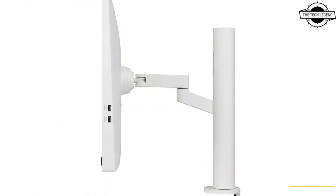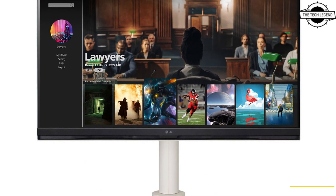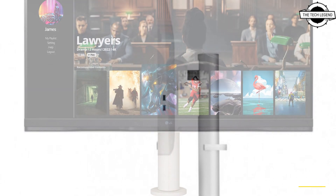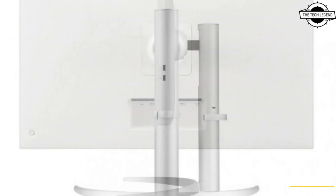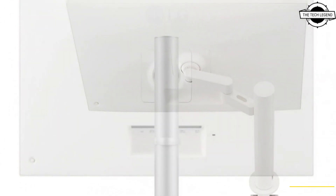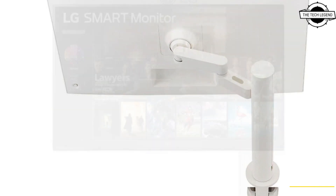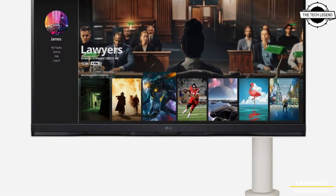Amazon Prime Video, and Apple TV. The VA liquid crystal panel boasts a contrast ratio of 3000:1, display color of about 1.07 billion colors, brightness of 250 cd/m², response speed of 5 milliseconds, and color gamut of 90% DCI-P3, with horizontal and vertical viewing angles of 178 degrees.